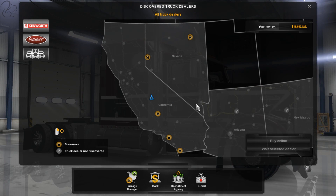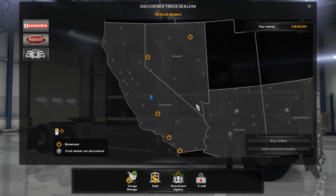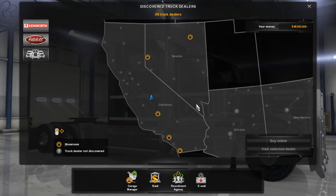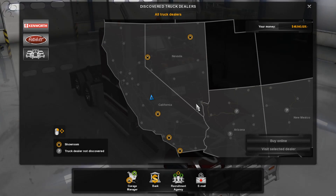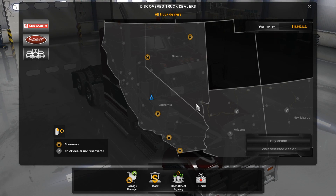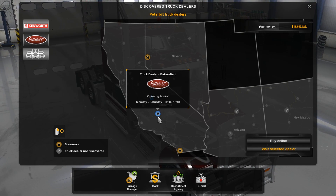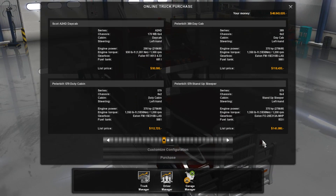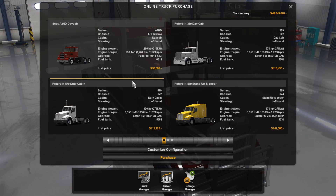First of all, let's talk about how you get this mod installed. I'll leave a link in the video description to the mod itself — it's actually on the SCS forum, so you can download the mod file or get it from the Steam Workshop. Either way, you need to install and activate it. The truck is available in the Peterbilt dealer — buy online or visit direct — and you should see it listed as the Scott A2 HD day cab.